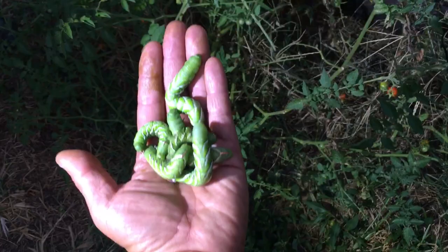All righty. Shalom, shalom. And look at that nastiness on my hand. Yuck.